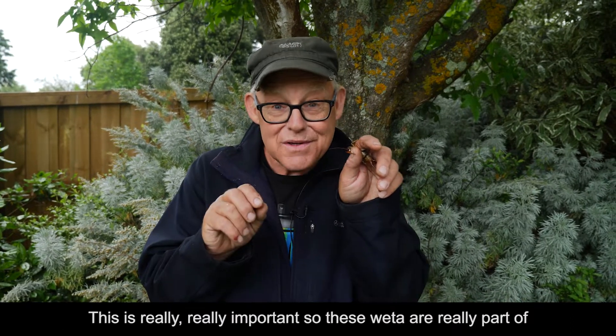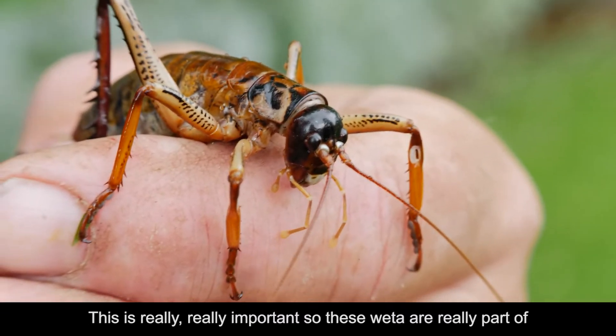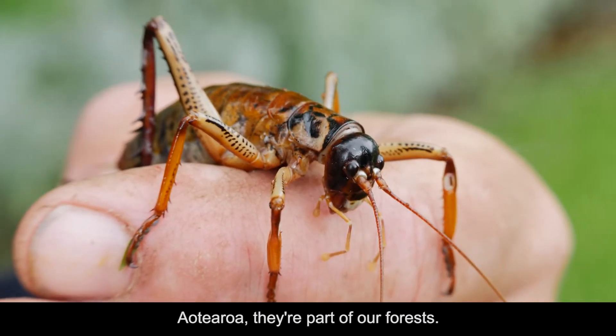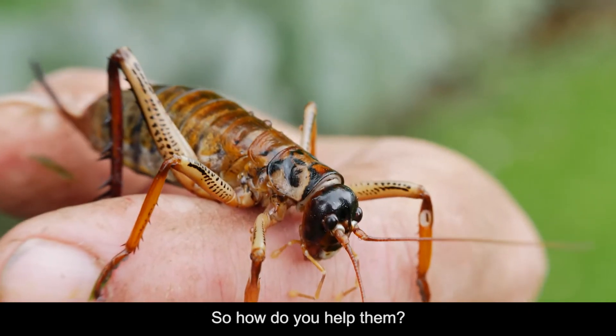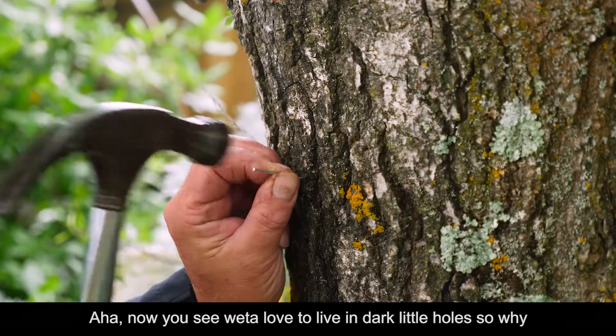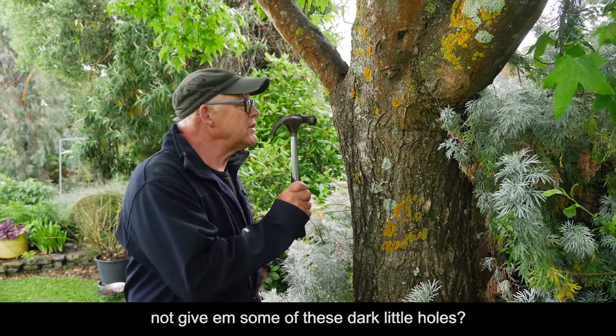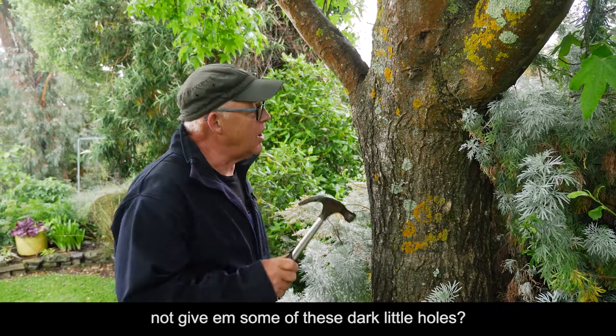This is really, really important. These wētā are really part of our taiao. They are part of our forests. So how do you help them? Wētā love to live in dark little holes, so why not give them some of these dark little holes?